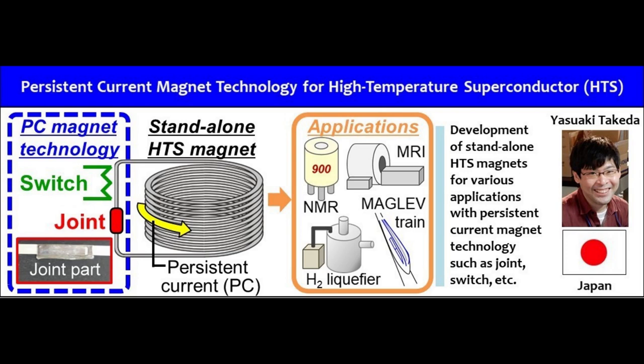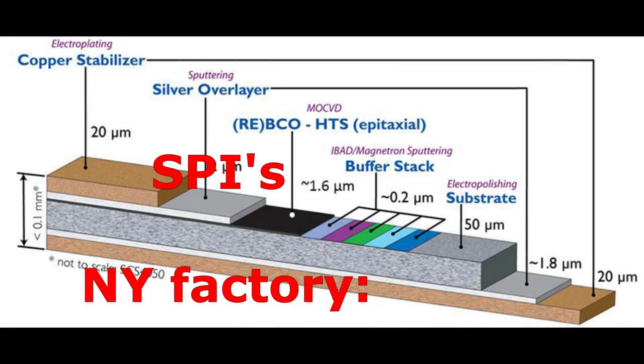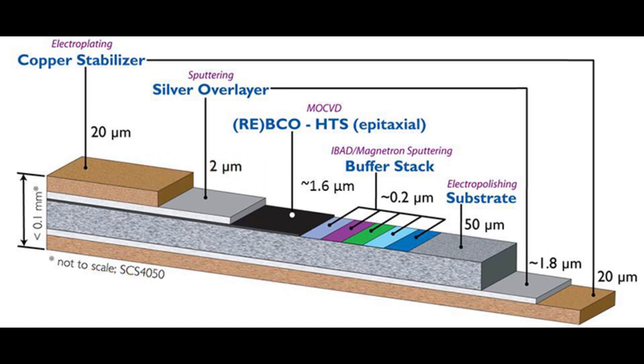The Furukawa Electric Group is a leader in the development and manufacturing of HTS wire rods. SPI's NY Factory has already started manufacturing HTS wire rods for ST-80HTS. The first production batch was delivered to Tokamik Energy.